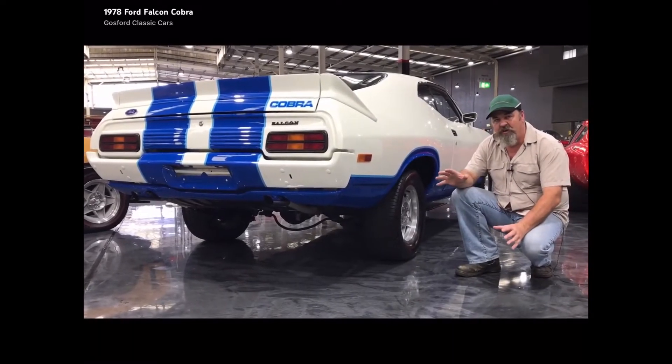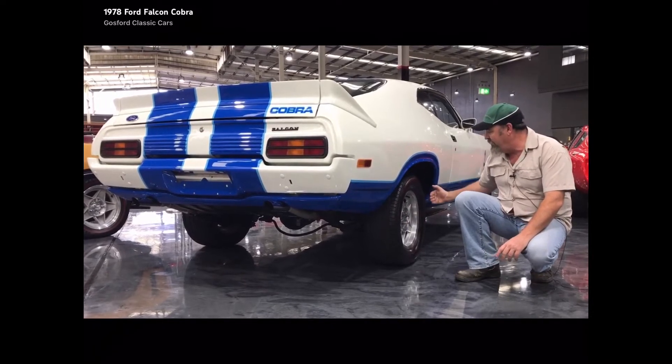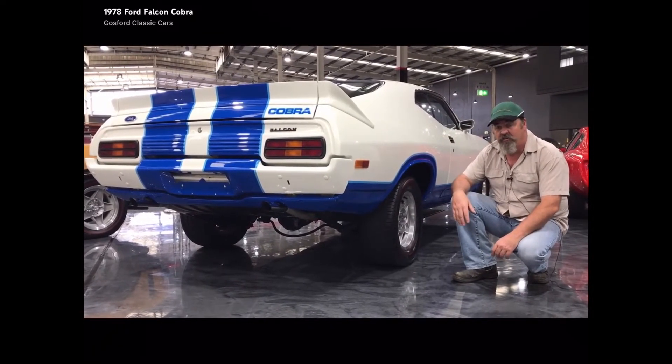One of the things I wanted to show you on this one — it's actually got the original tyres on it. You can see how far inside the guards they fit. That's why everyone used to put the aftermarket tyres on them.